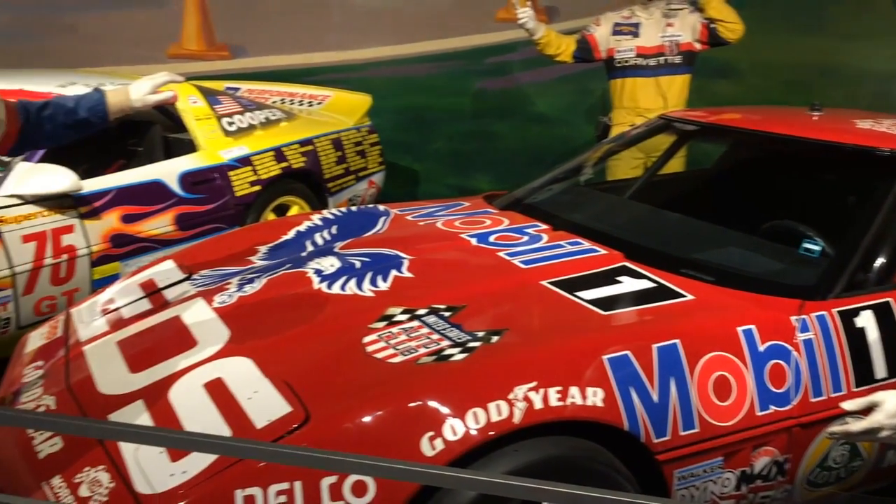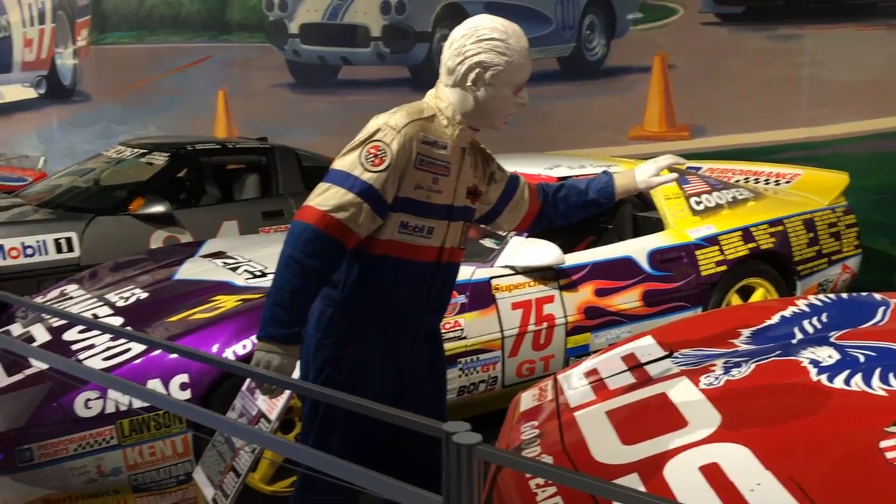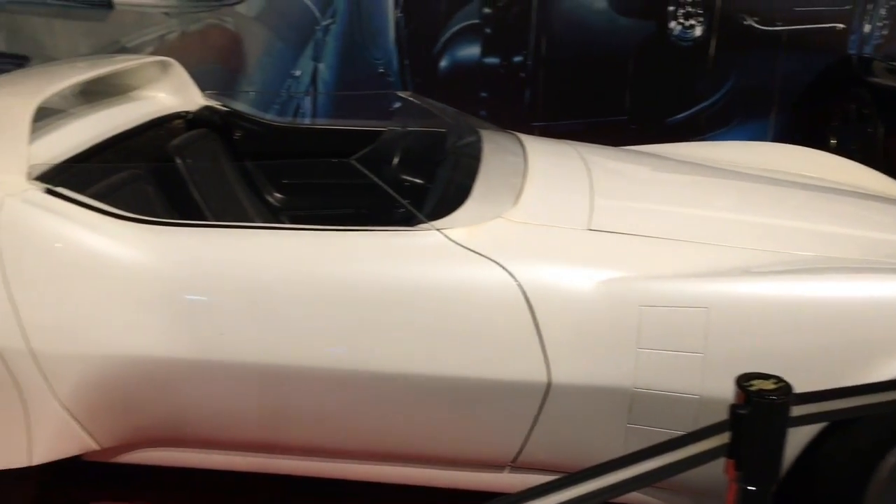Another exhibit gives tribute to Corvettes as race cars. Here's a 1968 Astrovet concept car.